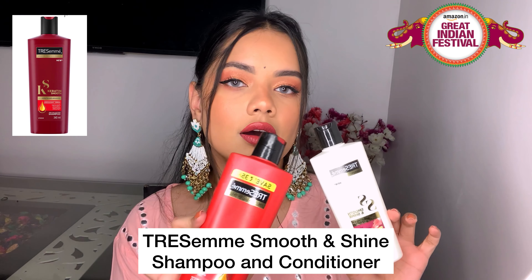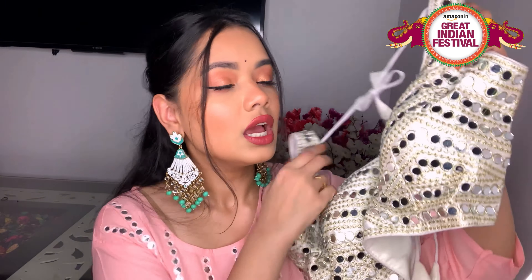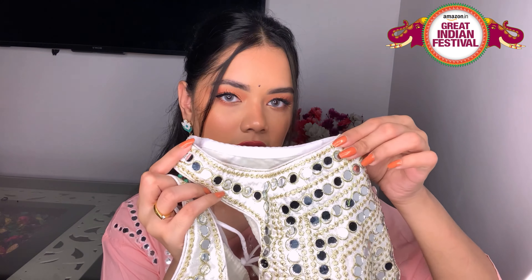I also got a shampoo and conditioner because there was a buy one get one offer. The next beautiful thing is this very pretty mirror work blouse — just look at this beauty! It's so pretty, and I got it in a color that goes with everything because it's gold and silver. The quality is really good. The only issue is it's a little loose in one spot, but I can easily get it altered. It's free size with some margin, so you can alter it to your size. The back of it is really beautiful too.